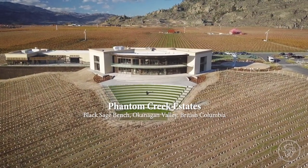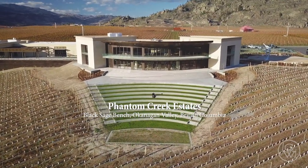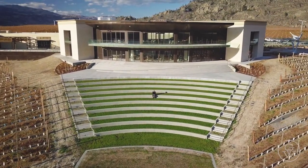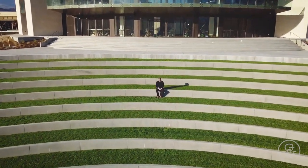We've been following the story of Phantom Creek Estates for the last three years. It's gone from a big pile of sand and a giant hole on the Black Sage Bench to a spectacular South Okanagan lookout. If you think the outside is exciting, wait until you see the inside.